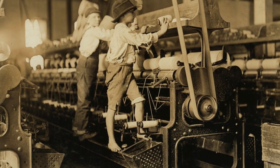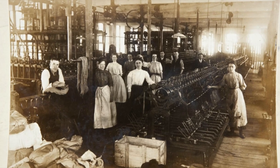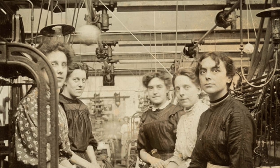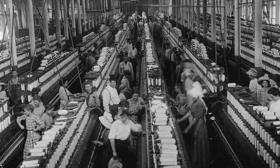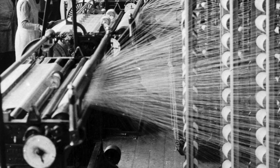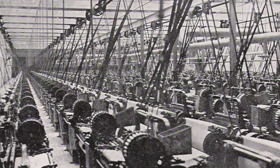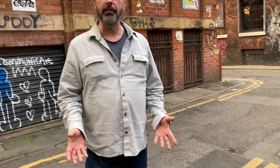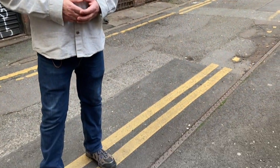They called it Cottonopolis — it's still said with pride today. In the 19th century Manchester was the workshop of the world. You'd be hard pressed to find someone in the world who wasn't wearing cloth from the mills of Manchester. There was so much cotton moving through the streets of Manchester that they had to install these iron curbs — the heavily laden cotton carts were constantly cracking the stone ones.